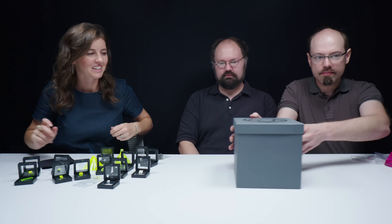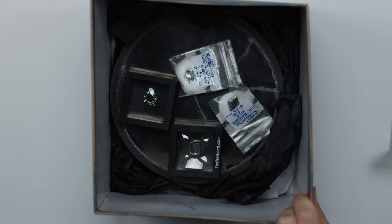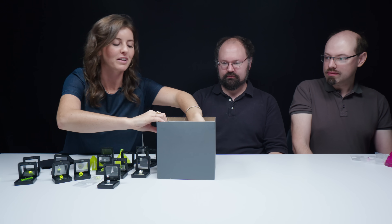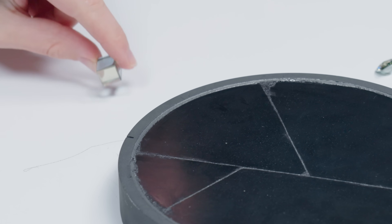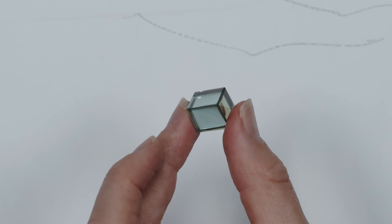Here we go. Oh, I like that color. Oh my gosh, that's heavy. This is dichroic moissanite. Look at that — I love that. A lot of the innovation on growing this is not for gem usage at all; it's for use as a semiconductor.